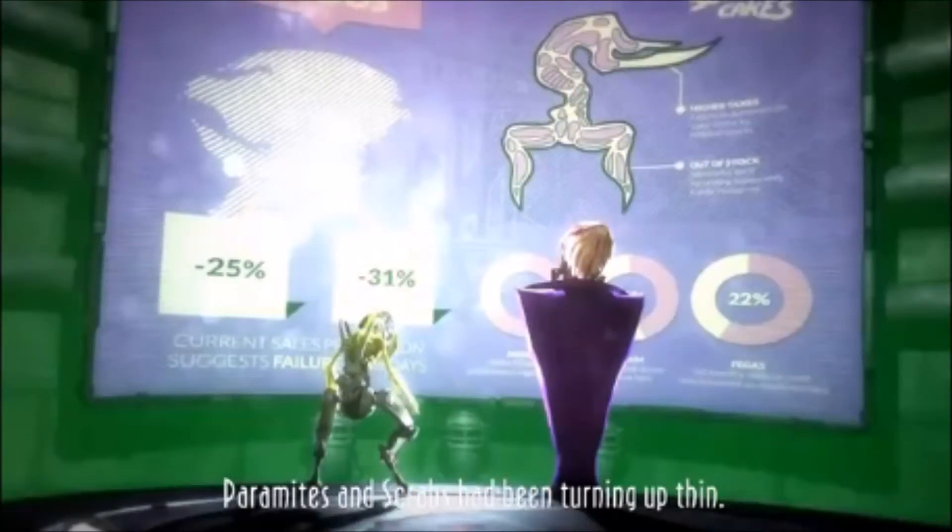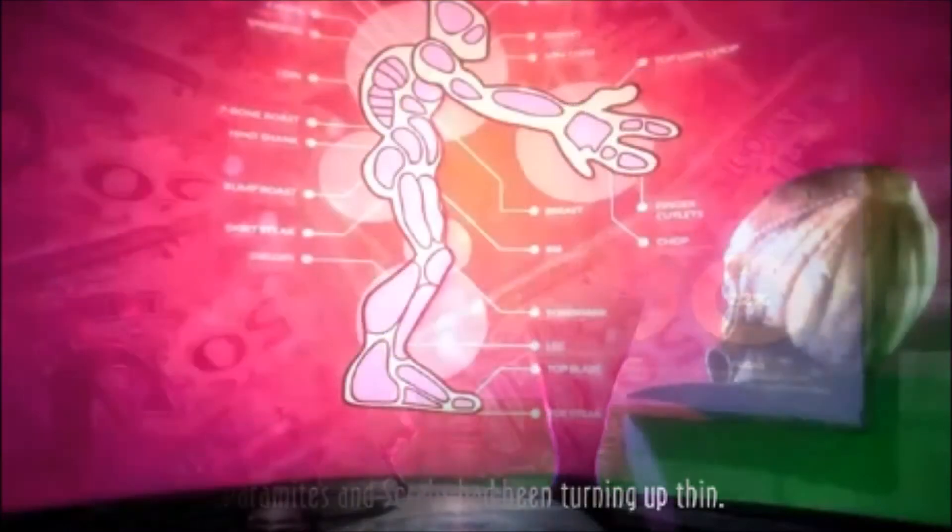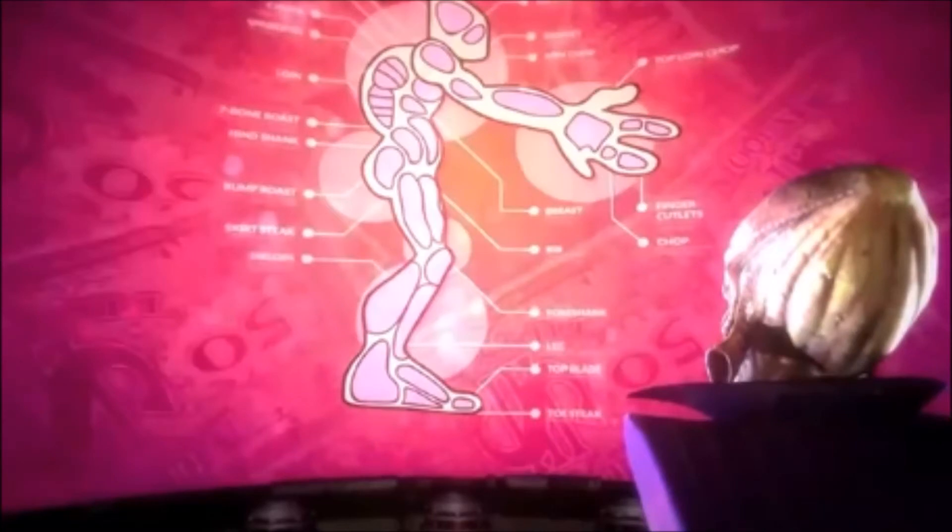The second secret is when they show the paramite and scrab stats. If you look closely in the background, you can see a mola — specifically a hundred mola. It could probably be a hint that paramite pies and scrab cakes cost a hundred mola. And for the Mudokon pubs, they were showing 15 and 100 mola, which could mean they want to set the price from 15 to 100 mola. That's quite interesting.